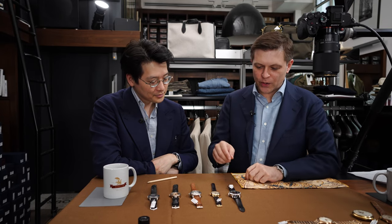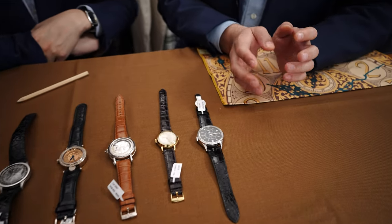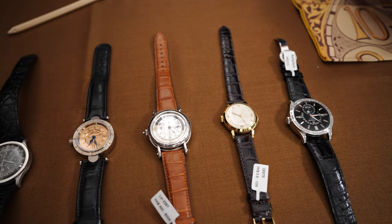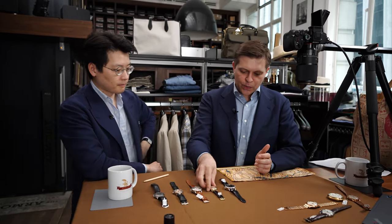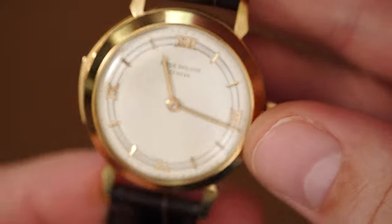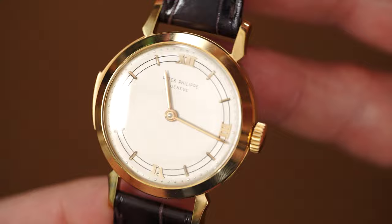Following on from the repeating pocket watch, I have two repeaters by Patek Philippe — one from 1950, the other made just a couple of years ago. I wanted to show you the difference in terms of size, complications, but also the quality of the repeating and how far Patek's minute repeater manufacturing has come. I'll start with this watch. This is a 2524, which is quite an important watch. It's not a 2524-1, it's a 2524.